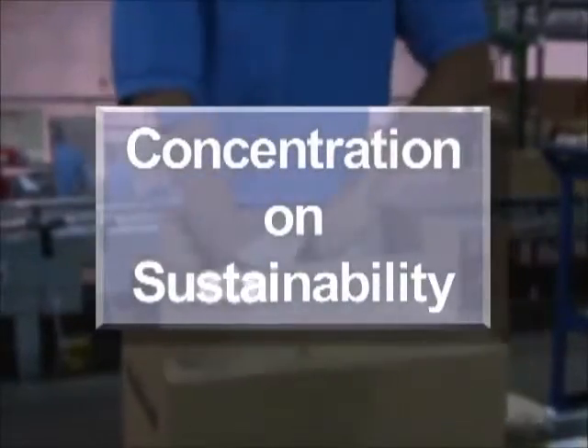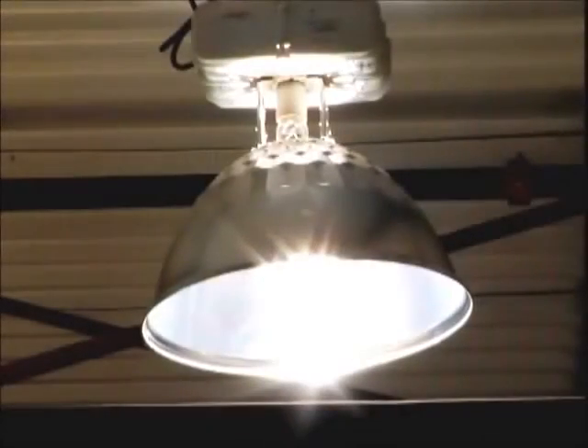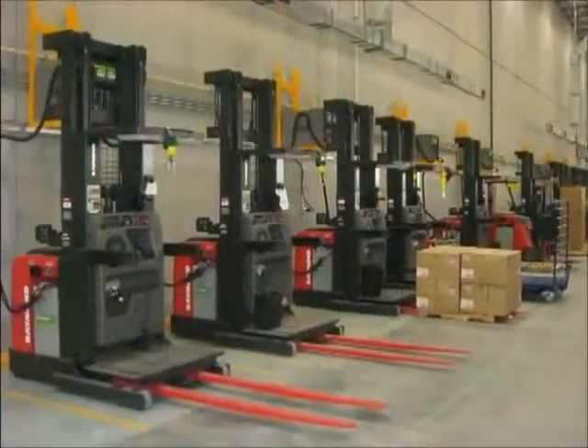Efficiency is also reflected by a concentration on sustainability. There's a focus on using the right kind of cartons and dunnage, and on recycling. Energy use is minimized via such innovations as employee-activated lighting that turns on only when someone is in the area, and quick charge electric lift trucks.